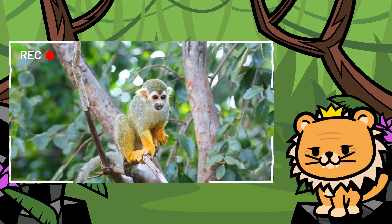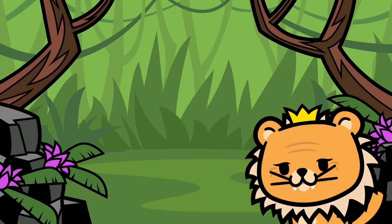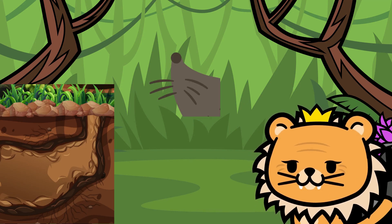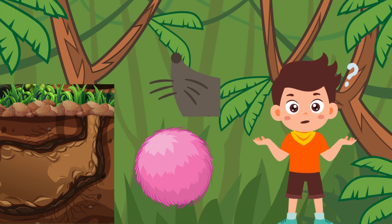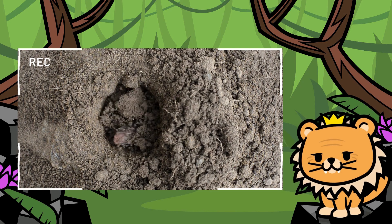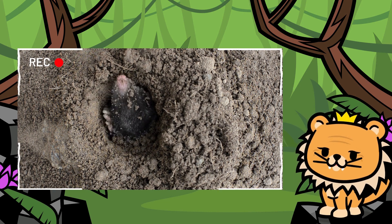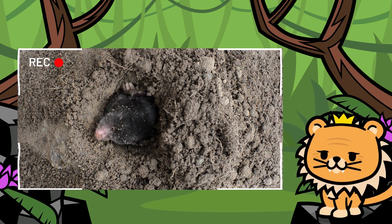But my friends, we still have many more animals to discover in our exciting jungle. Our next friend is an expert at digging underground tunnels. It has a pointed snout and soft fur that protects it from the cold. Who could it be? Yes! It's the skillful mole. Living underground, we rarely see it, but its work is crucial for maintaining our ecosystem in balance. How fascinating!